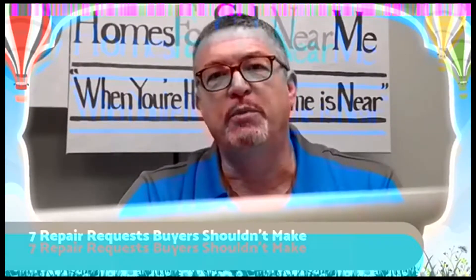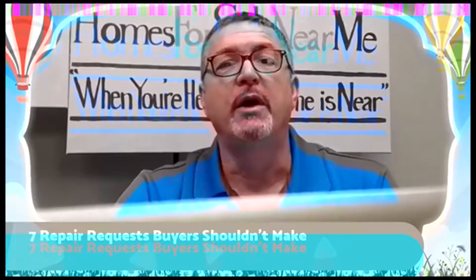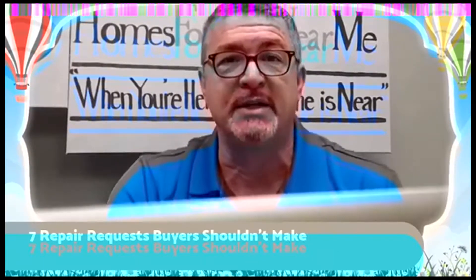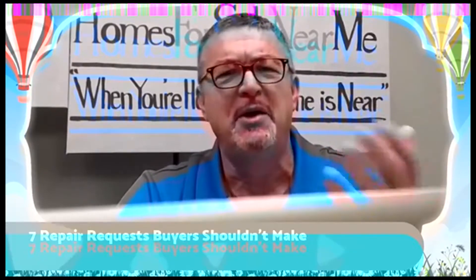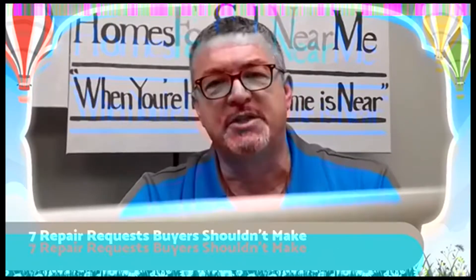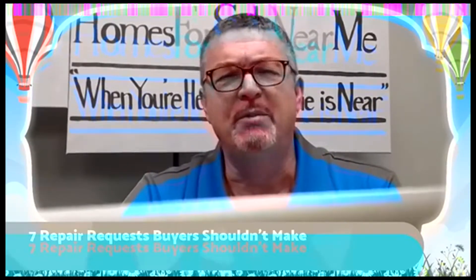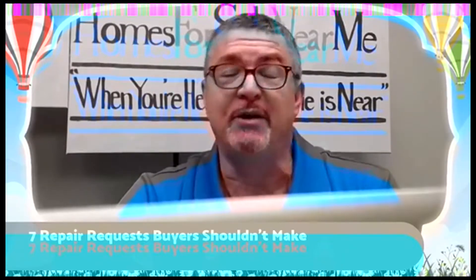Look at cosmetic issues way before you put in your offer and factor in that you're going to have to repaint the house. Number four: repairs related to minor plumbing and electrical issues. A home inspector will report everything that has to do with plumbing and electrical just to cover themselves. But if it's something like an upside down outlet, a cracked light switch, or some corrosion on a fixture — unless these problems are cited as a safety concern or code violation — it's a simple repair you can do yourself or have a handyman do later. Don't mess up your negotiations over simple electrical and plumbing.